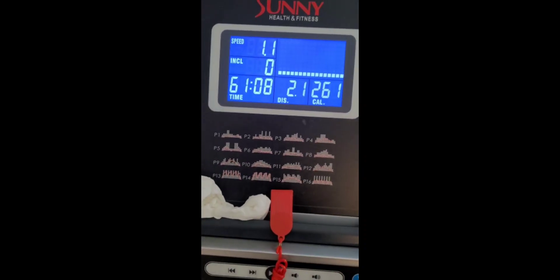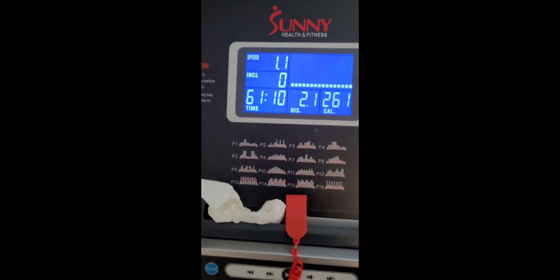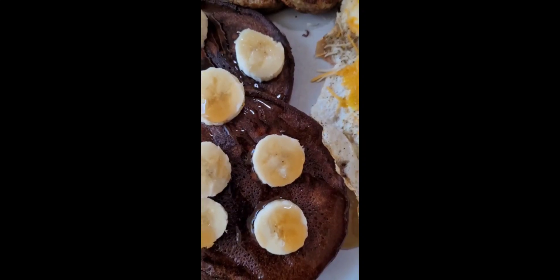After that I had my Celsius with my workout. I did 62 minutes total on the treadmill today.